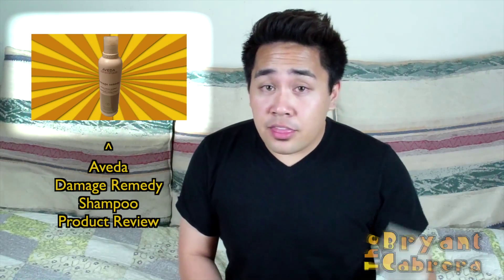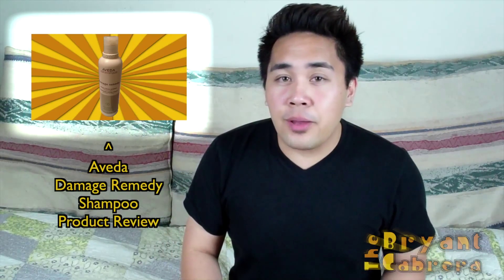Comment down below with what you think of this conditioner. Thank you for watching. If you like this conditioner or this review, please give me a big thumbs up and don't forget to subscribe to my channel. Thanks for watching. Bye bye!